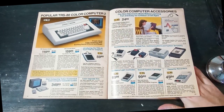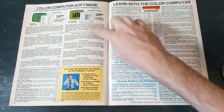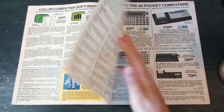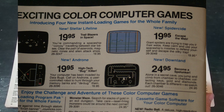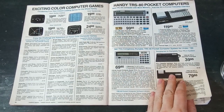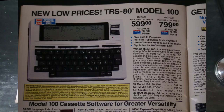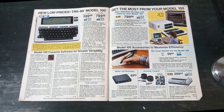Various accessories include joysticks and expansion systems. The software section for the Color Computer has only a small mention of the MC-10. There's a page of games for the Color Computer, and then the catalog finishes with pocket computers — calculator-sized computers with keyboards where you could write BASIC programs, with input/output capability and even a little printer.